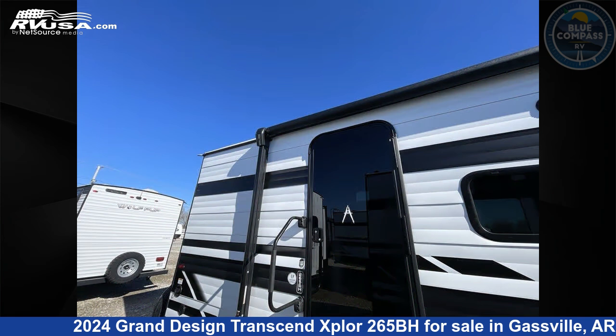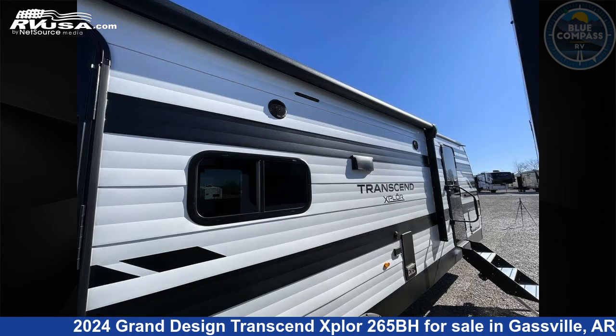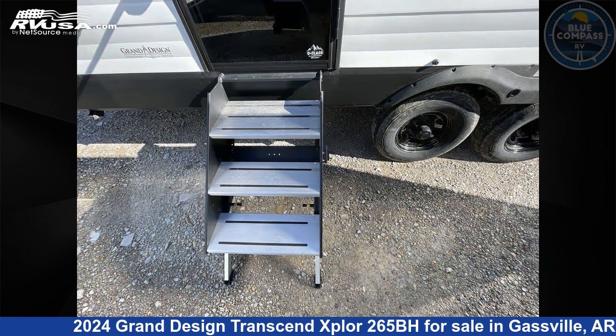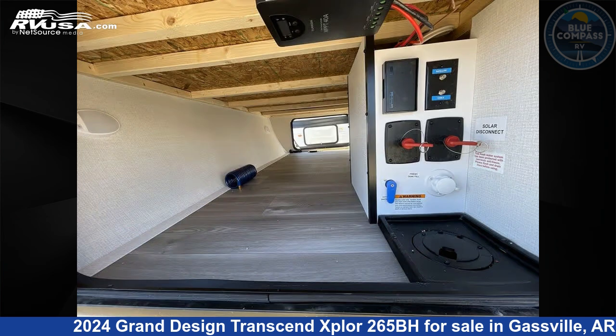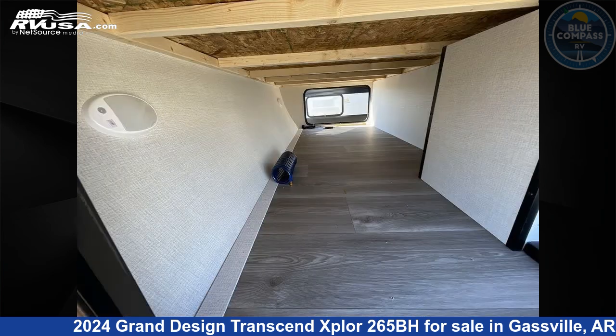This new Grand Design is 32 feet 0 inches in length and features sleeps 10, slide out, and 56 gallons fresh water capacity. The floor plan layout of this travel trailer features bunkhouse, front bedroom, two entry and exit doors, and a U-shaped dinette.